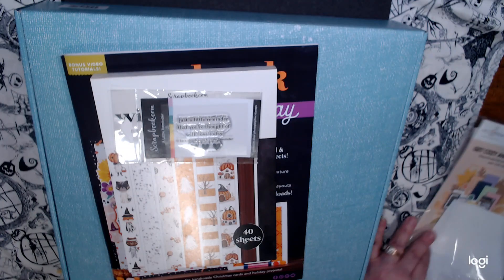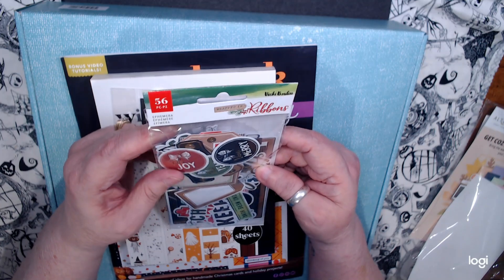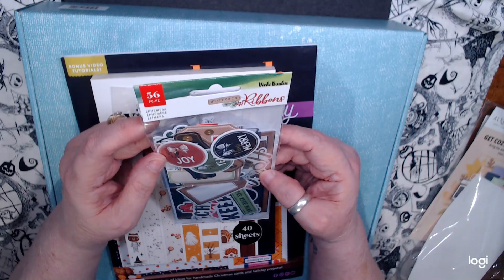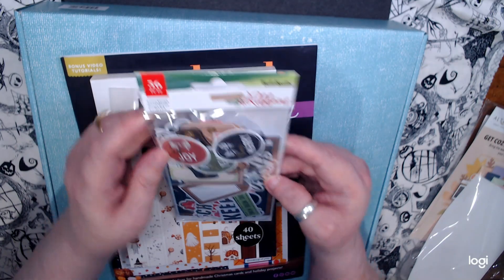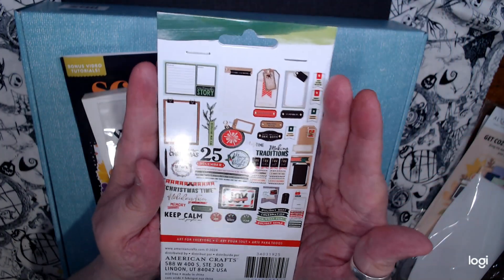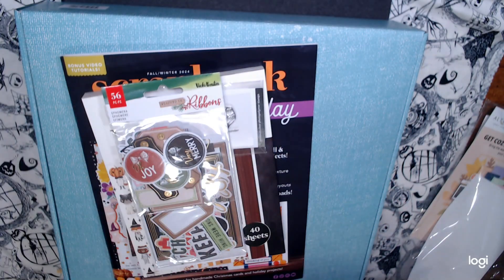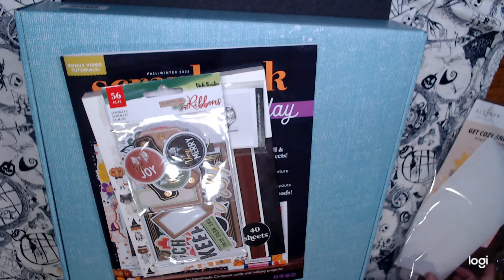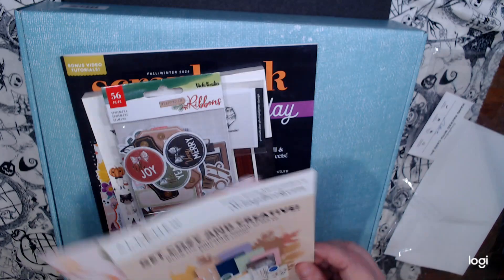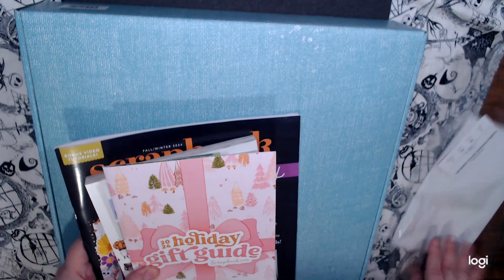They also sent me what I think is Vicky Booton's new collection for Christmas — it's called Ribbons. They sent me the ephemera, which has 56 pieces. And of course all the advertisements about new products and the gift guide. I got all that for free.